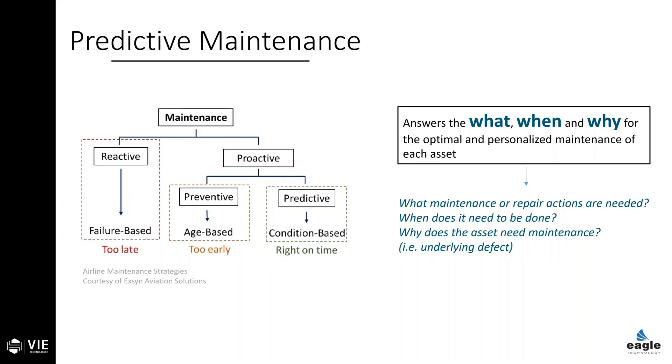As Harry did, I'm going to start with some definitions. At Vi, we prefer one that brings things down to the practical. A predictive maintenance system is one that provides the what, the when, and the why of future asset maintenance — in other words, a system which can describe what maintenance or repair actions are needed, when those actions are required, and why the actions are necessary. Condition monitoring doesn't answer those questions.